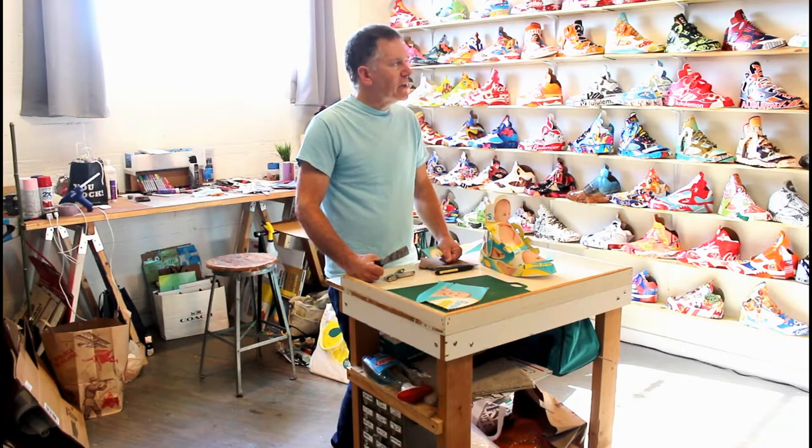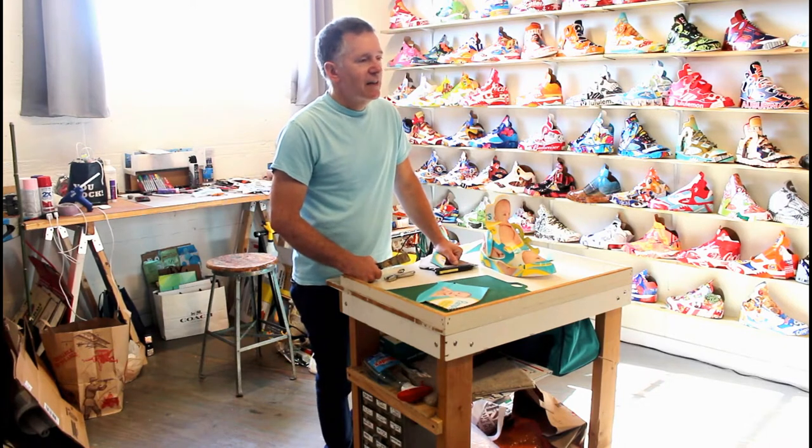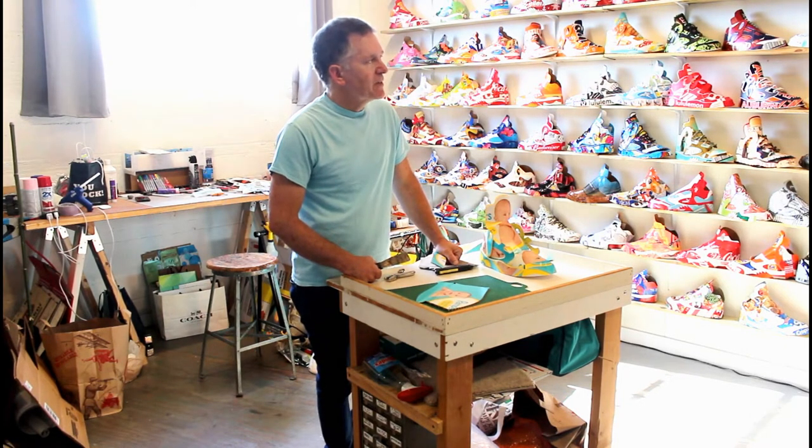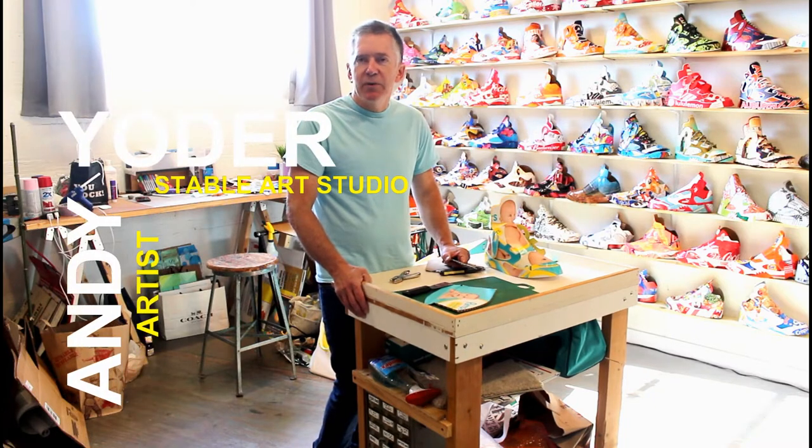I'm Andy Yoder. This opportunity came along to get a studio here in Northeast DC at Staple, and that's been amazing. A lot of times my ideas will start by whatever materials I come into — it really just follows the idea and the opportunities that come my way.